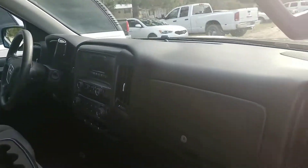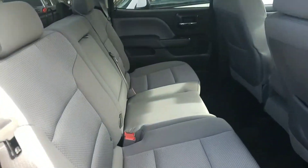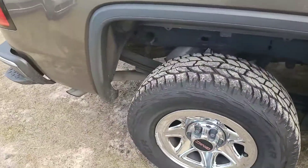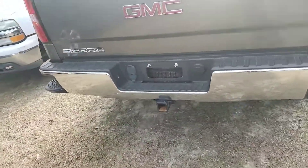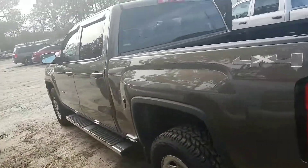The interior is flawless, very spacious. You have your full four door with a lot of space in the back seat as you can see. Running boards, polished aluminum wheels, you have your bed liner. It is 4x4, V8, tow package — all around just a very, very beautiful, nice truck.